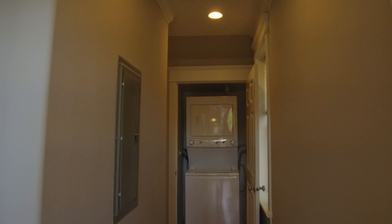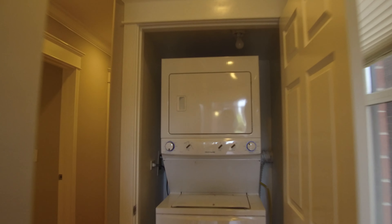I'll walk back to the front to give you an idea of the layout for the place if you're coming in from the garage.